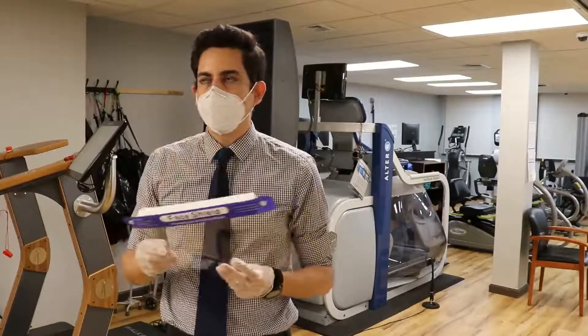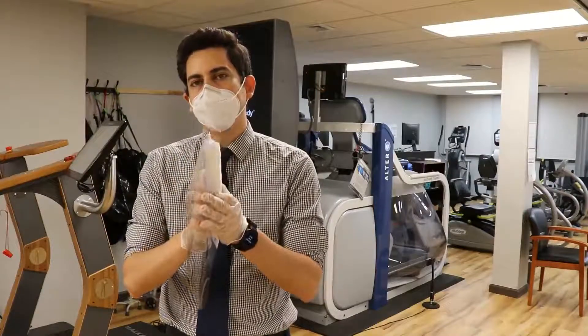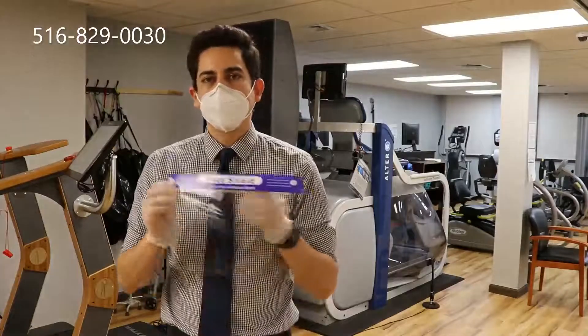Of course we're going to be wearing the KN95 mask, but this also adds an additional barrier to help keep the therapist safe and to help keep the patient safe.